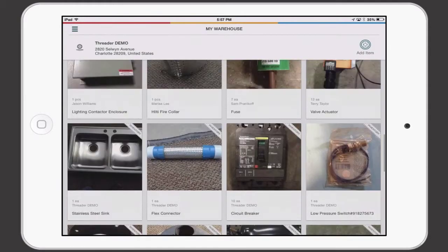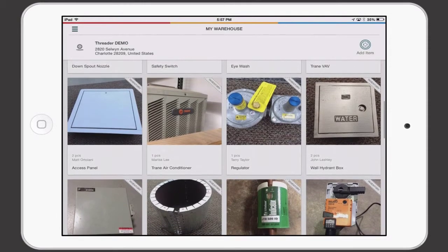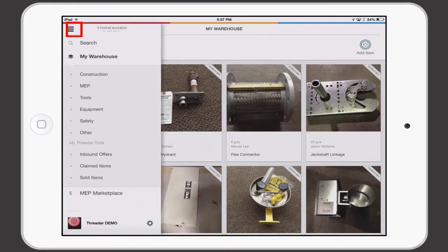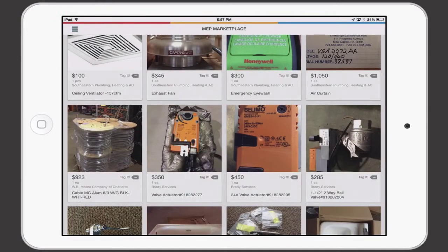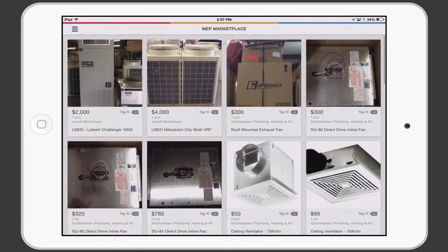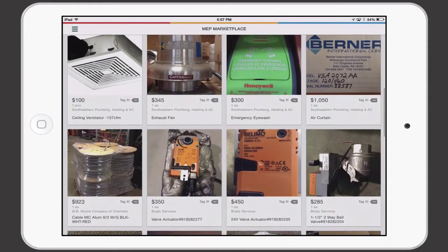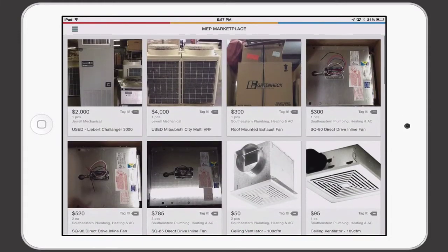Threader also gives you access to the MEP Marketplace, a marketplace designed specifically for the MEP community and one that empowers you when sourcing mission critical items or Need It Now parts. I will open the menu and navigate to the MEP Marketplace by tapping here. I leave my warehouse and immediately see the MEP Marketplace, where I can buy and sell with other MEP contractors in the Threader network. Threader even handles the payments and logistics of all transactions for you.